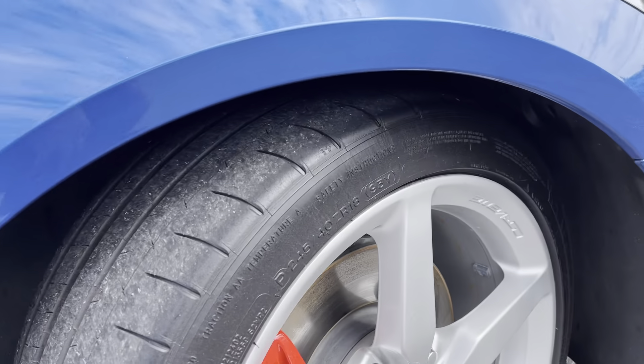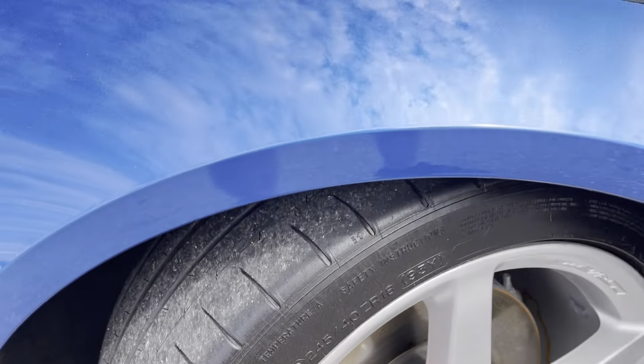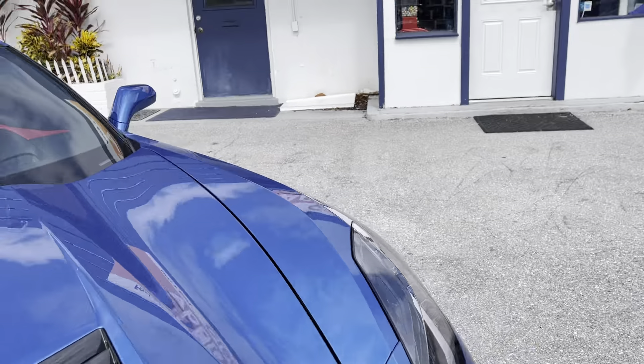No curb rash present on the front passenger side wheel. All right, let's go inside the car.